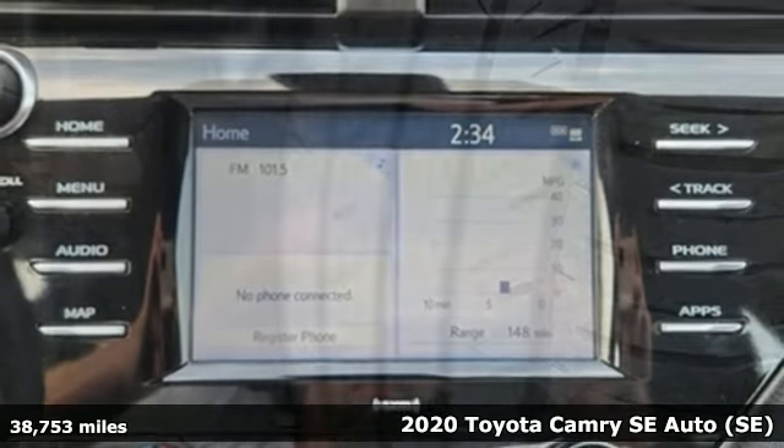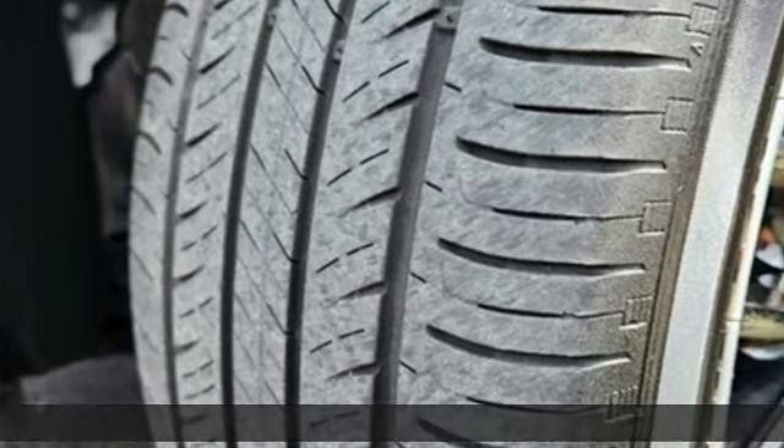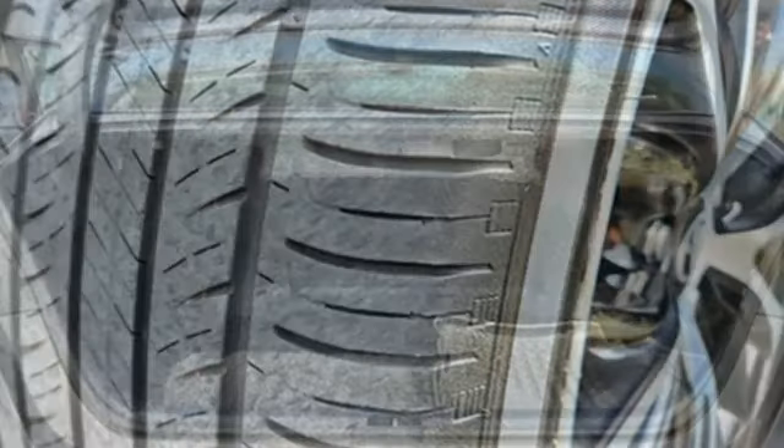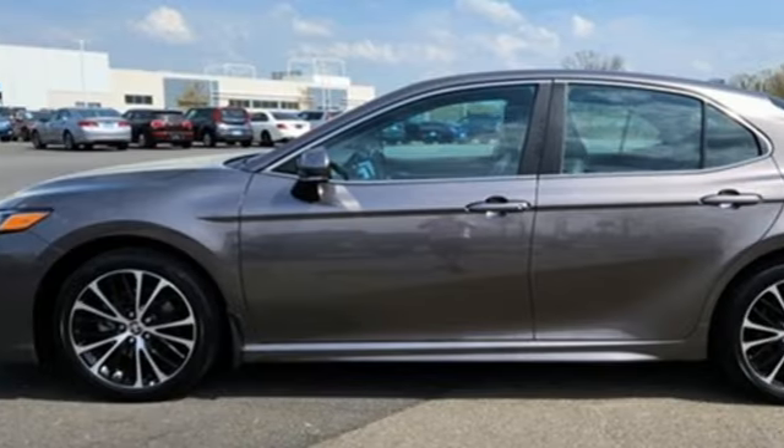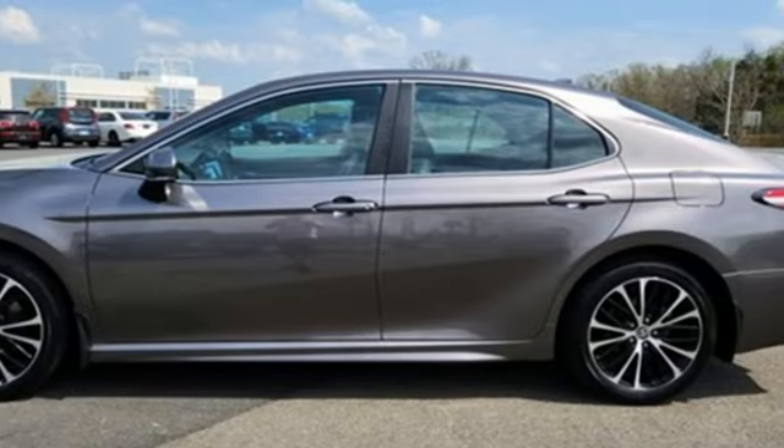It comes nicely equipped with features you'll love: smart device navigation, Wi-Fi hotspot, manual tilting steering column, wireless phone connectivity, and manual telescoping steering column.